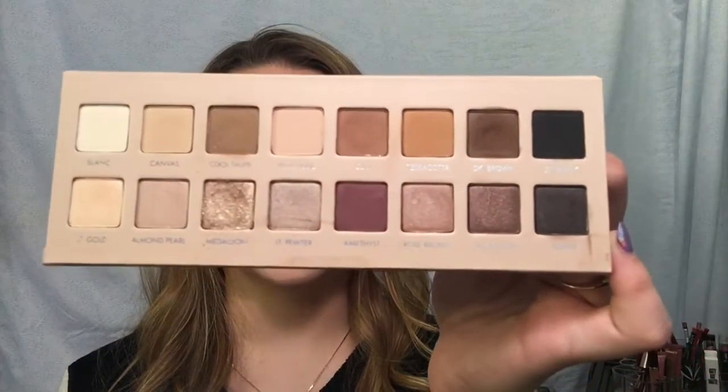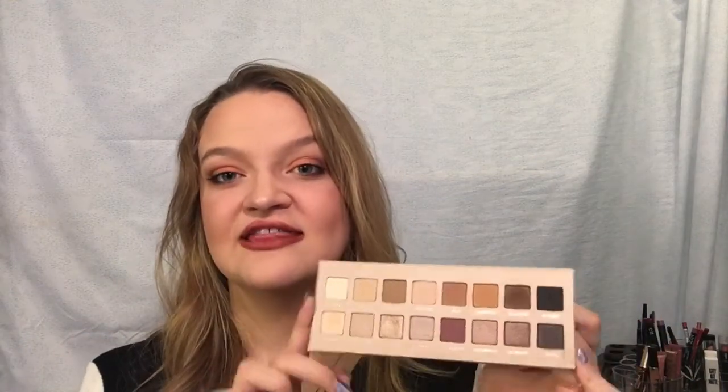One of my top five favorite eyeshadow palettes is the LORAC Pro 3. It made my favorites list and it's still one of my absolute favorites. It is a warm-tone neutral palette, which is just my dream. A lot of people didn't like the shade Medallion - the glitter shade - because of fallout, but I pack it on with my finger and use a glitter glue as a primer and it stays perfectly fine. The only downside is it gets really dirty really fast.